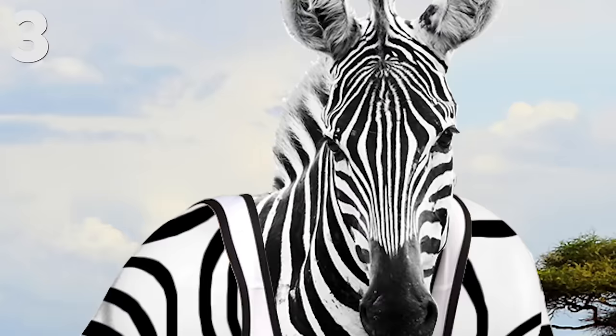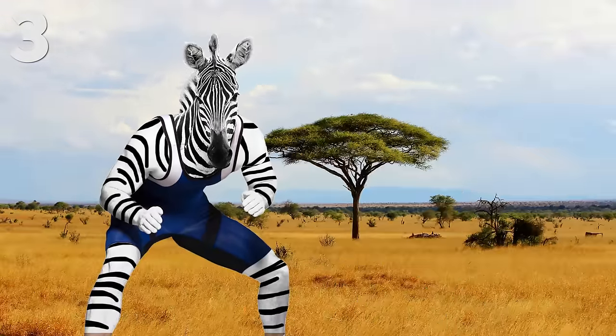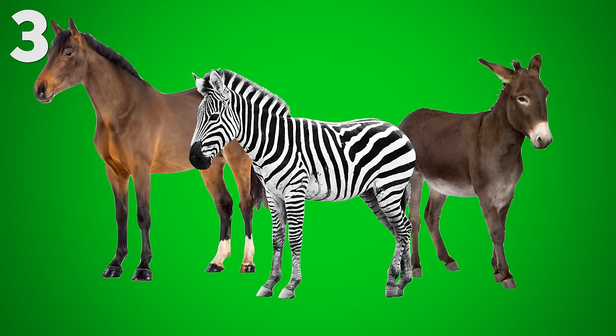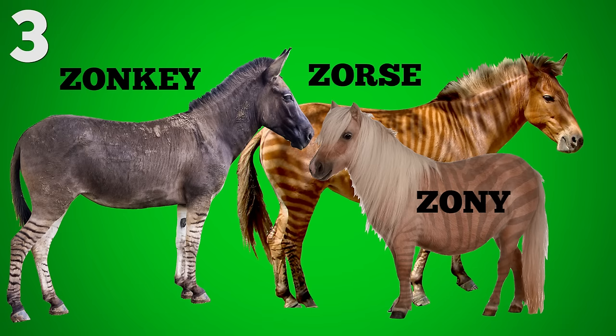Number three: the Zebroid! And no, it's not a zebra on steroids — that would be terrifying. It's actually a cross between a zebra and either a horse or a donkey. Zebroid is a generic name for all zebra hybrids. There are Zorses, Zonkeys, Zonies, and a ton of other zany combinations!